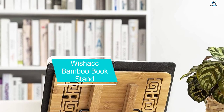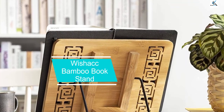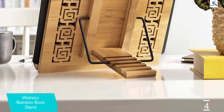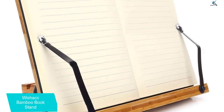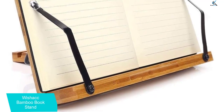Moving on at number 4, we have the WishACC Bamboo Bookstand. Your search for a lightweight and durable book stand ends here. This portable book stand can be adjusted to 5 different angles, helping you maintain correct posture while reading. It is stable and sturdy enough to support books of any size, phones, and laptops. If you need more convincing, feel free to take a look at this video.